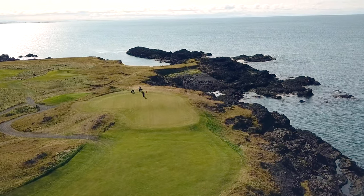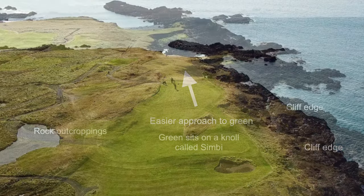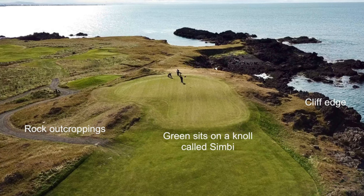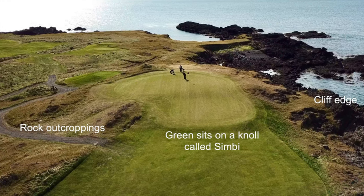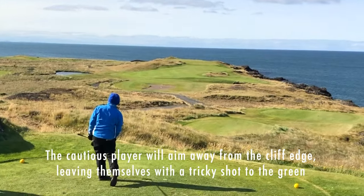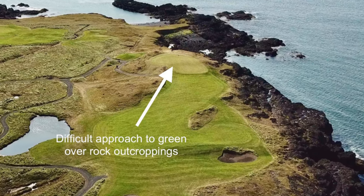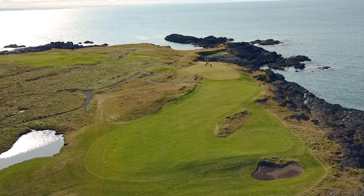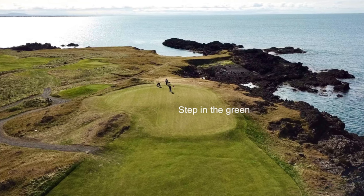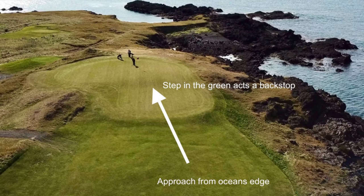The closer you go to the edge, the easier your approach shot will be. The green sits on a knoll called Simbi, guarded by rock outcroppings on the front left. This makes an approach shot from the left — the consequence of an overly cautious tee shot — that much harder. This is also where the angle of the step in the green does not function as much of a backstop as it will from the ocean's edge.